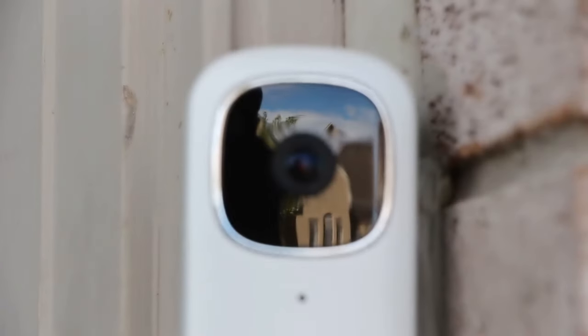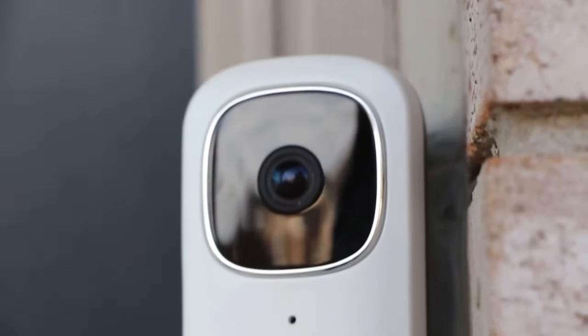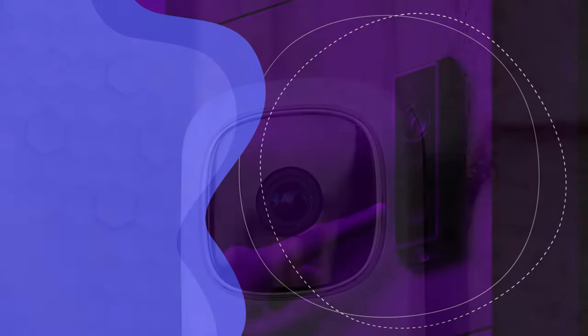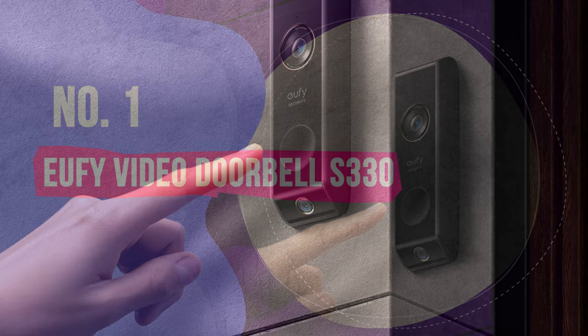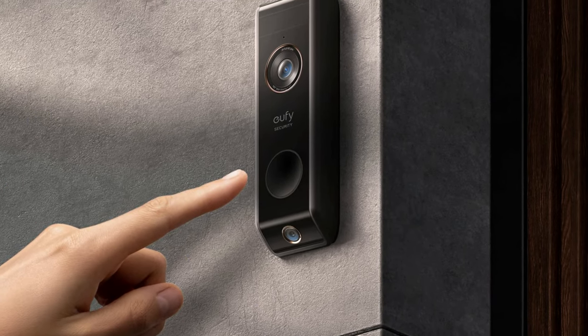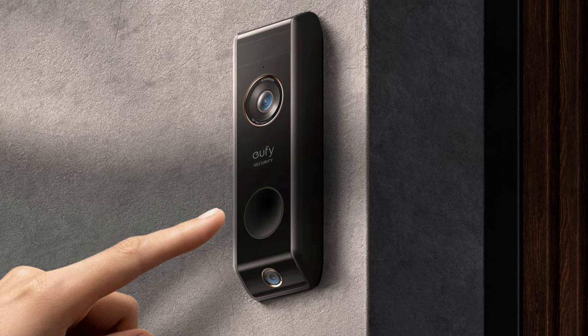Overall, the Lorax 2K is an excellently priced video doorbell that can be integrated into a powerful home security ecosystem. Number 1: Eufy Video Doorbell S330. I've chosen the Eufy Video Doorbell S330 as the best overall choice for a video doorbell without subscription fees — it is simply the most innovative video doorbell on the market today.